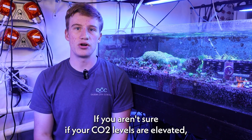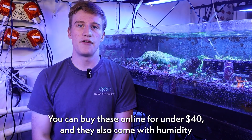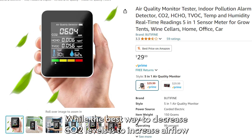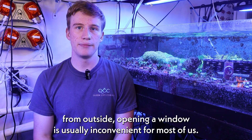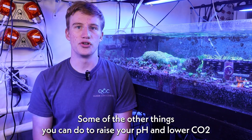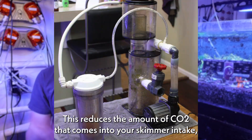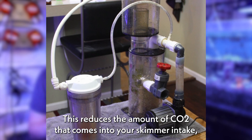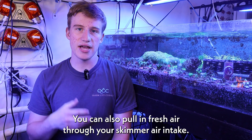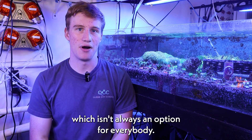If you aren't sure if your CO2 levels are elevated, one great way to find out is to get a small CO2 monitor. You can buy these online for under $40 and they also come with humidity and temperature sensors. While the best way to decrease CO2 levels is to increase airflow from outside, opening a window is usually inconvenient for most of us. Some of the other things you can do to raise your pH and lower CO2 is by running a CO2 scrubber on your skimmer. This reduces the amount of CO2 that comes into your skimmer intake, thus raising the pH. You can also pull in fresh air through your skimmer air intake, though this does usually include drilling a hole into your wall, which isn't always an option for everybody.